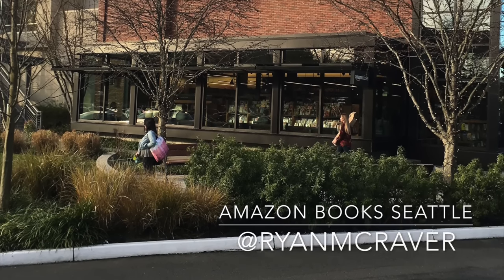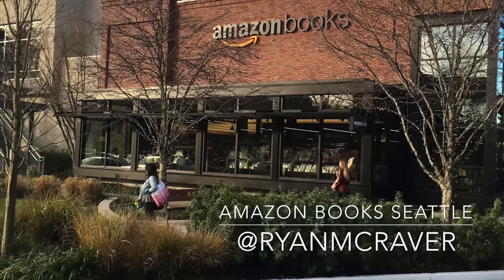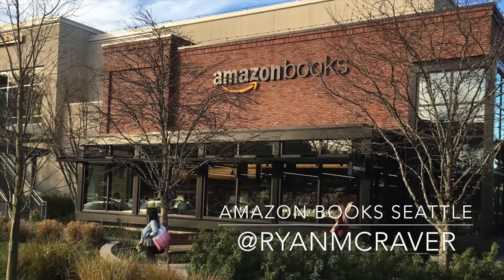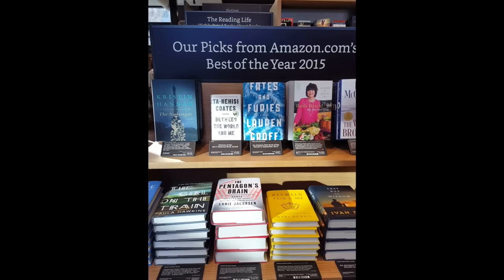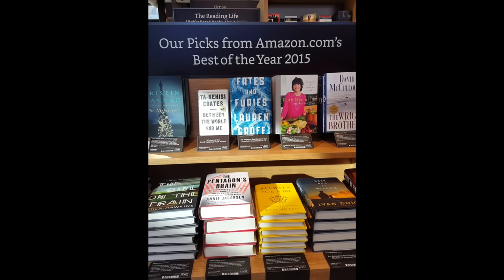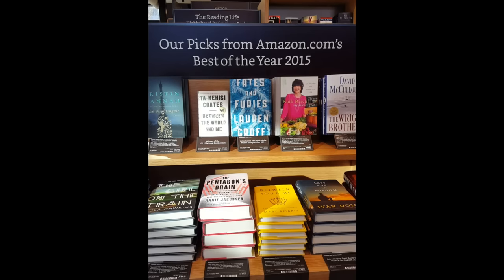Good morning, everyone. I thought it would be worthwhile to spend a quick five minutes and take you through what I saw at a recent visit to the Amazon bookstore in Seattle. All of this film was shot on the iPhone, in the store.